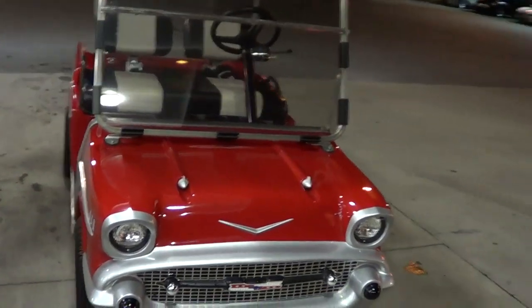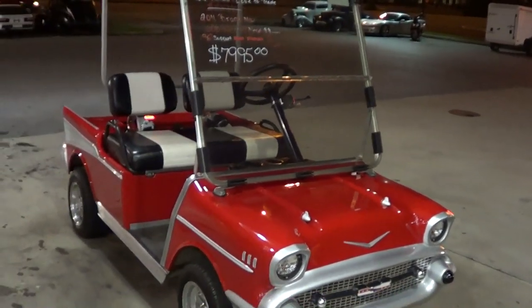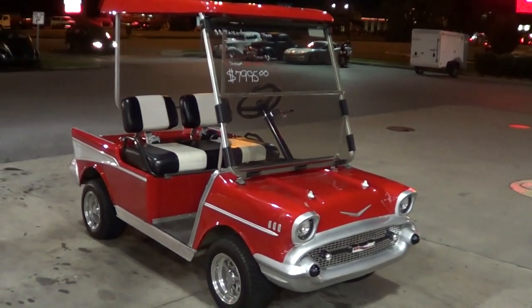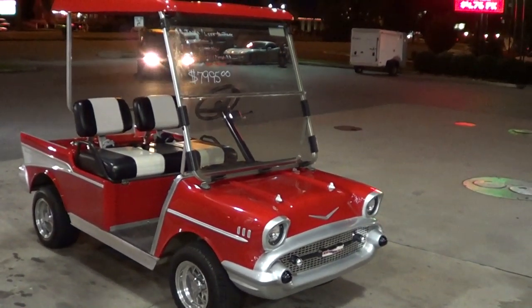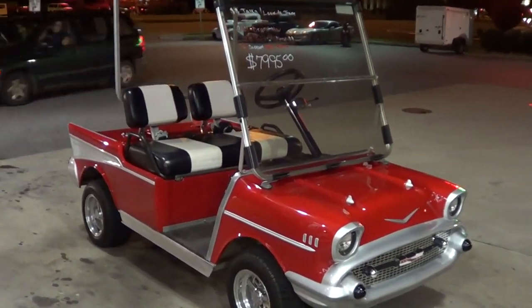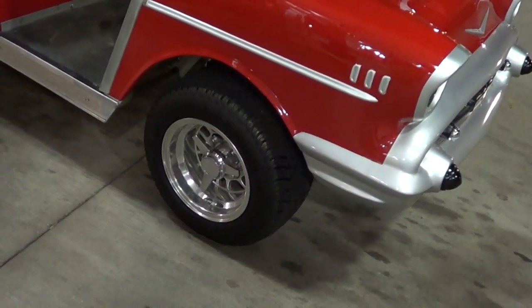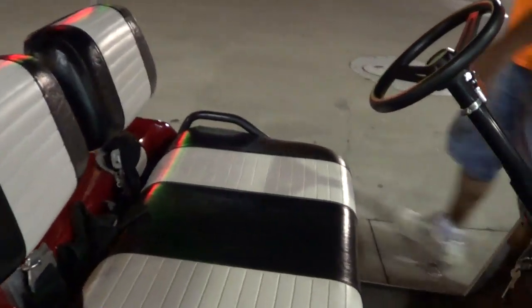That is cool, man. And it gets a lot of pictures, folks — everybody that comes by wants to take a picture of it. But if you sell it, what are you going to buy? I don't know, probably something just as cool if not cooler. Look at the little knockoffs it's got on it. Is the motor under the hood or in the back? It's under the seat. It has five-point harness seat belts in it. It better have, the way we drive it.